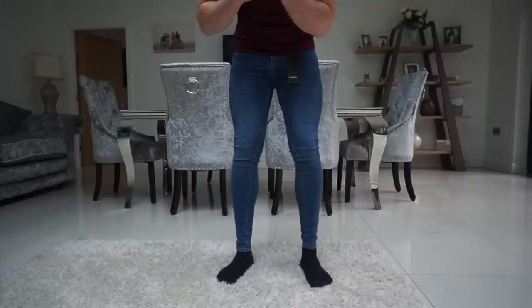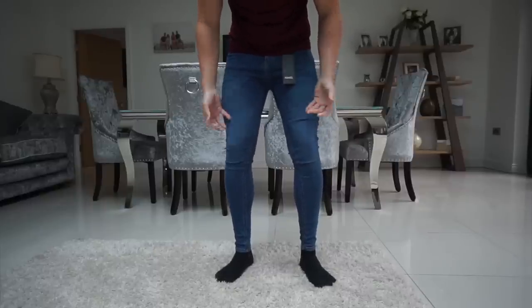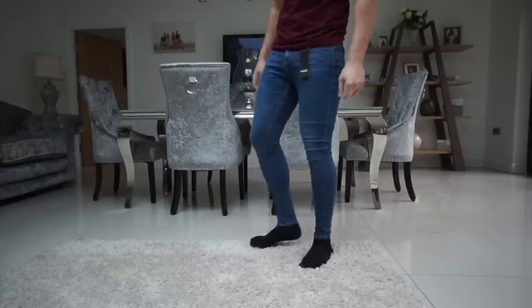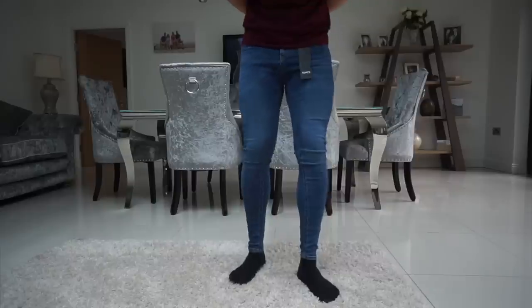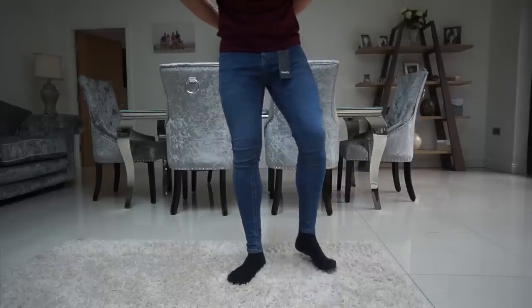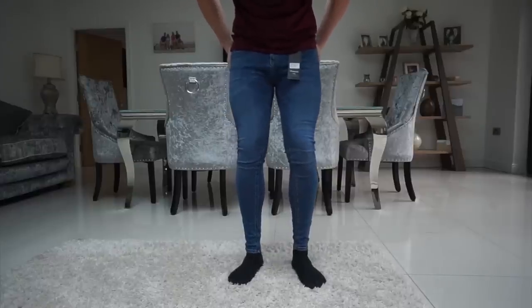They are pretty skin tight, but they are super skinny jeans so that's what you'd expect. The material is really nice and stretchy — you can tell it's high quality. Pretty nice though, I'd definitely rock these. Let's try on the ripped ones and then we'll go to Legend London.